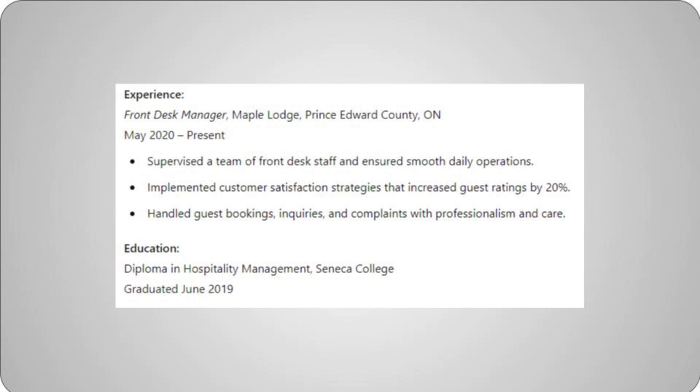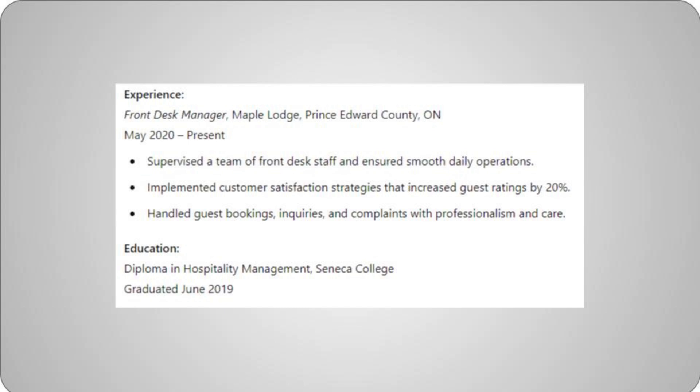Experience: Front Desk Manager, Maple Lodge, Prince Edward County, ON — May 2020 to present. Supervised a team of front desk staff and ensured smooth daily operations. Implemented customer satisfaction strategies that increased guest ratings by 20%. Handled guest bookings, inquiries, and complaints with professionalism and care. Education: Diploma in Hospitality Management, Seneca College, graduated June 2019. Skills: customer service excellence, team leadership and staff training, reservation systems (e.g., Opera). References available upon request.